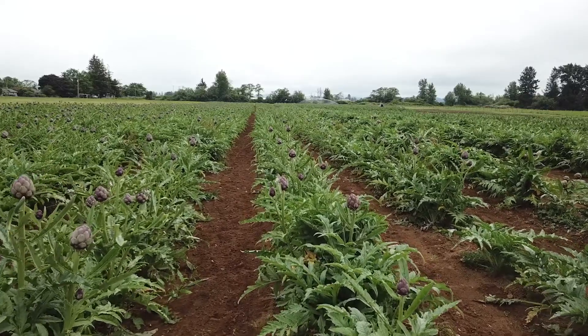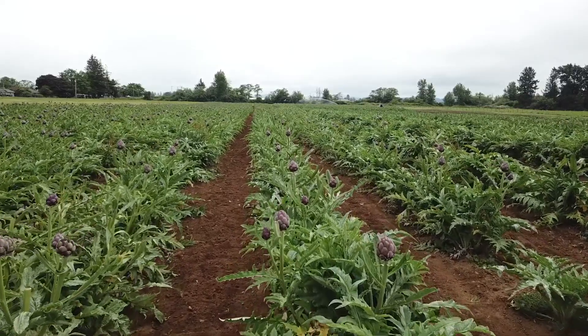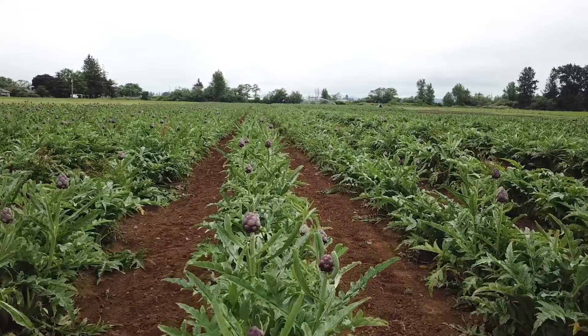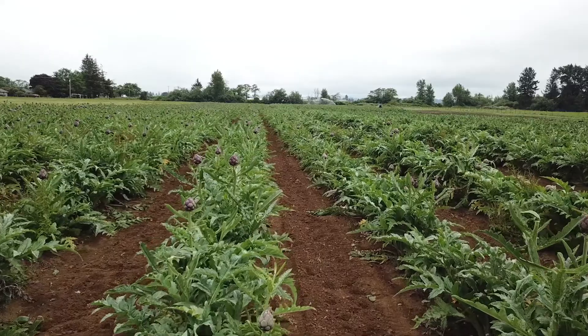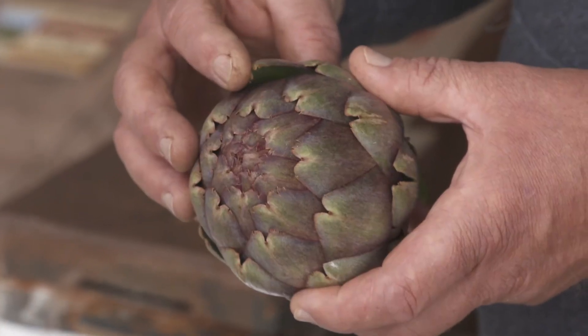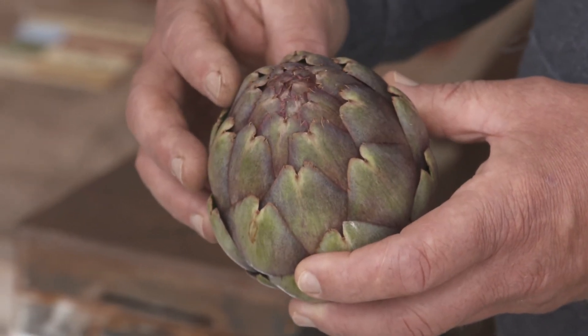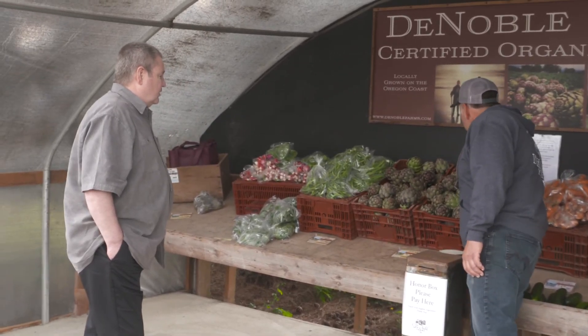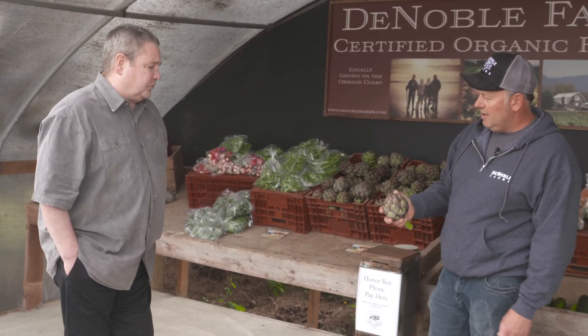The Denoble family grows the largest artichoke crop in Oregon. Tom says it's Tillamook's cool climate and fertile soil that are perfect conditions for the tender purple artichokes. Chokes are also favorites of chefs across Oregon, as well as Tom's customers at the Portland and Beaverton Farmers Markets, plus the hundreds of customers who stop in at their roadside stand.